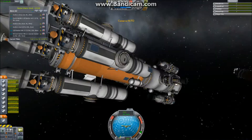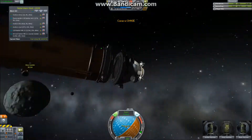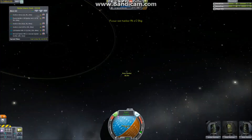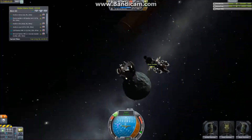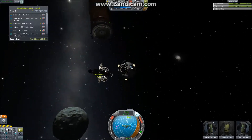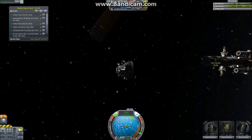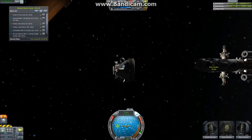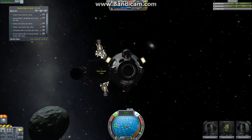The only thing left is to transfer the crew module, which is containing Jordan, Dean, and Sean — or as they're called, Dean and Sheen. The command module, as it's now called, flies on its own over to the lander and will dock itself to it, as the point here is to have these modular crafts.